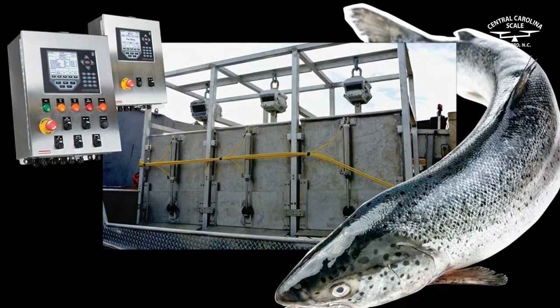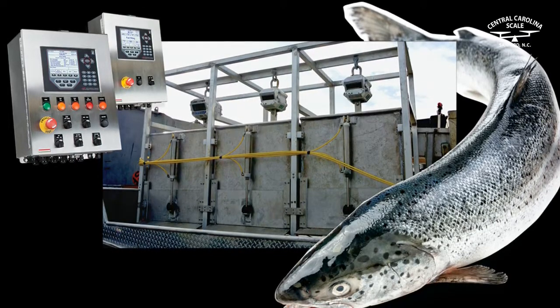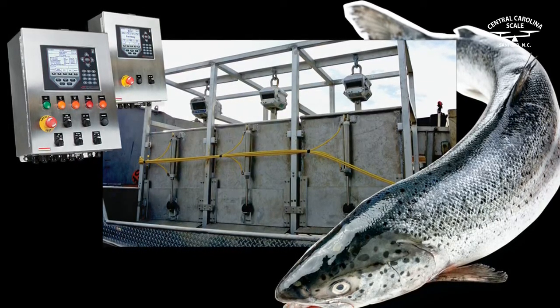Choose equipment that works as hard as you do with the MSI-4260 marine crane scale, designed with dockside weighing in mind.